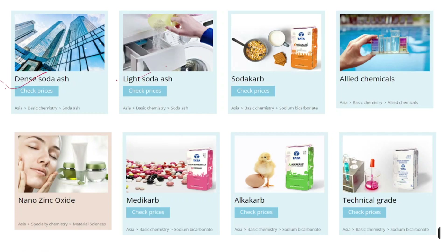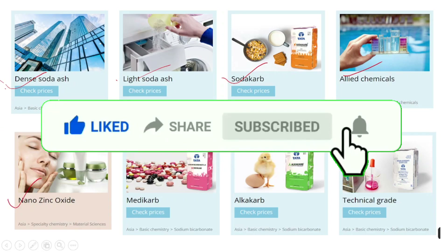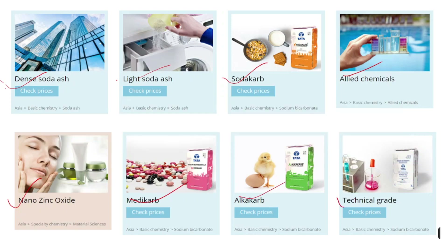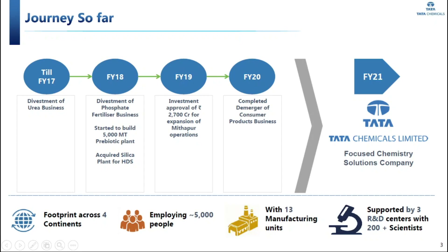We can see a further bifurcation where the top four are basic chemistry products including dense soda ash, light soda ash, and soda bicarb which is used by leading biscuit manufacturers, along with allied chemicals. Nano zinc oxide is mainly used in the cosmetics industry. Medicarb, Alka Carb technical grade, and also in the construction field, Tata Cement is used.